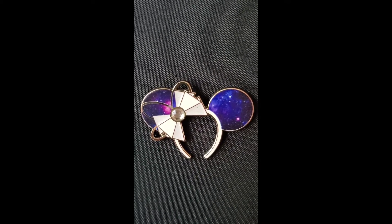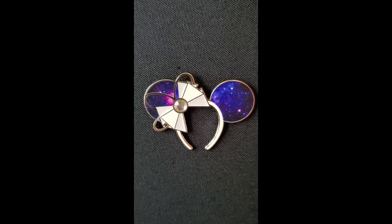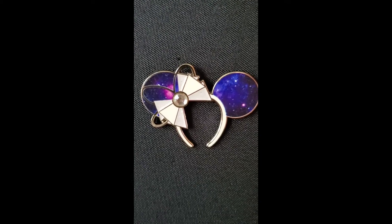For purple — I've also heard it called indigo — I thought this was a perfect one for either color because it has purple and indigo both in it. This was from the Minnie's Main Attraction Space Mountain collection, and it's the only pin I kept from that collection.